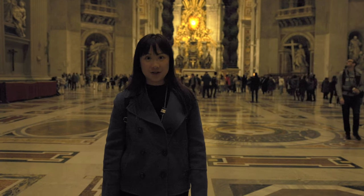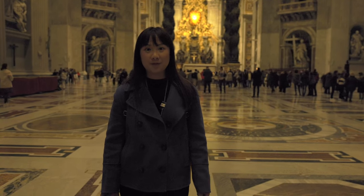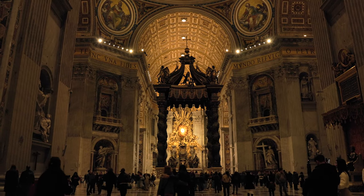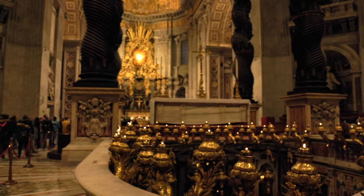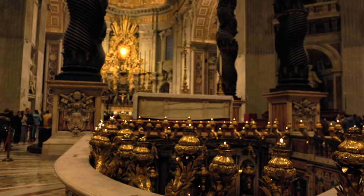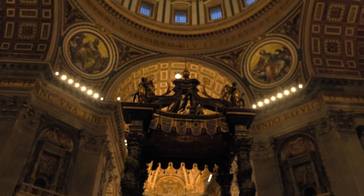St. Peter's Basilica is the largest church in the world. It is believed to be built over the burial site of St. Peter, one of Jesus Christ's disciples and the first Pope. It's believed that St. Peter's tomb lies right beneath the high altar, where you see Bernini's huge, ornate bronze canopy, called the Baldacchino. Michelangelo designed the massive dome above it, one of the world's largest.